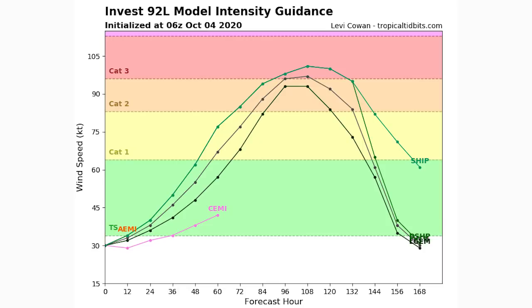Unfortunately, for invest 92L, the intensity guidance is not good news. We only have a few models, and some only extend to around hour 60, but the ones that do go out further are showing at least category two, if not category three intensity. I wouldn't call that a likelihood, but it's absolutely a possibility — a storm tracking through the Gulf with minimal land interaction screams potential for a strong hurricane. We really need to watch this one extremely closely.